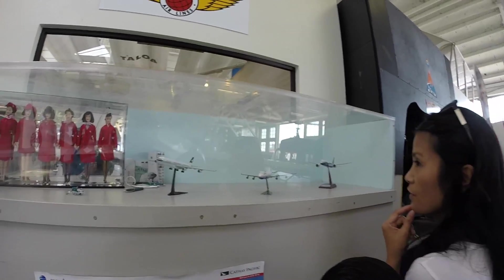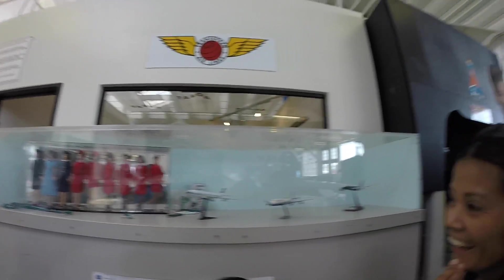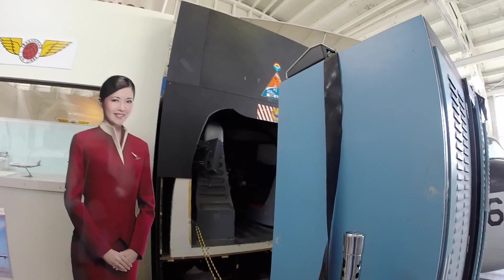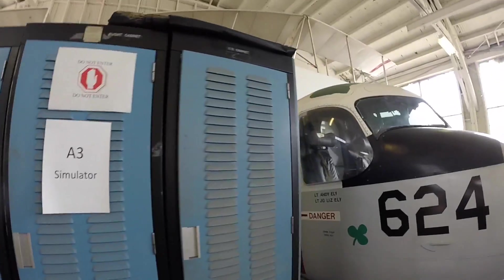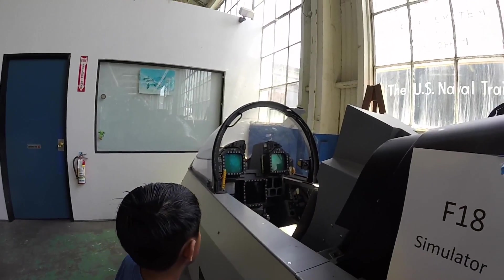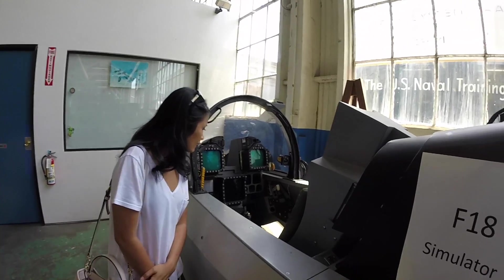Boeing 747-400. Look at the doves, I like. I don't know if I can — it's a small cockpit. No, you can't go in that cockpit. Oh, it's a simulator! So that is the F-18 simulator, huh? They got monitors too.